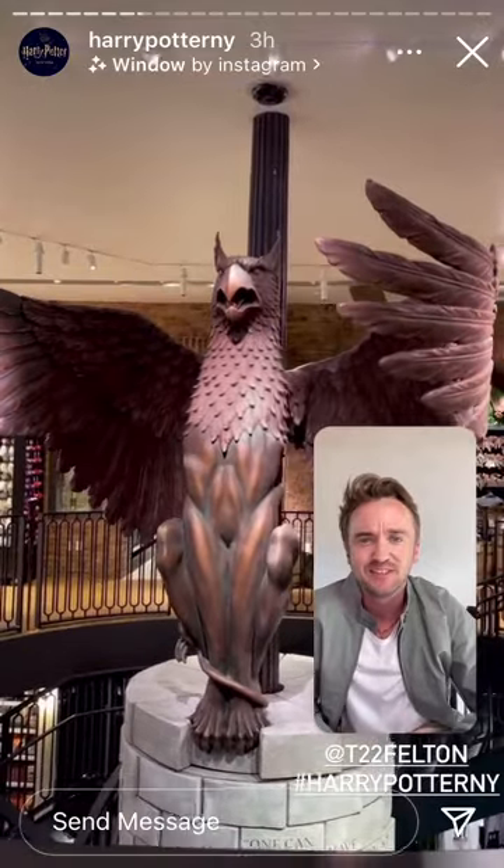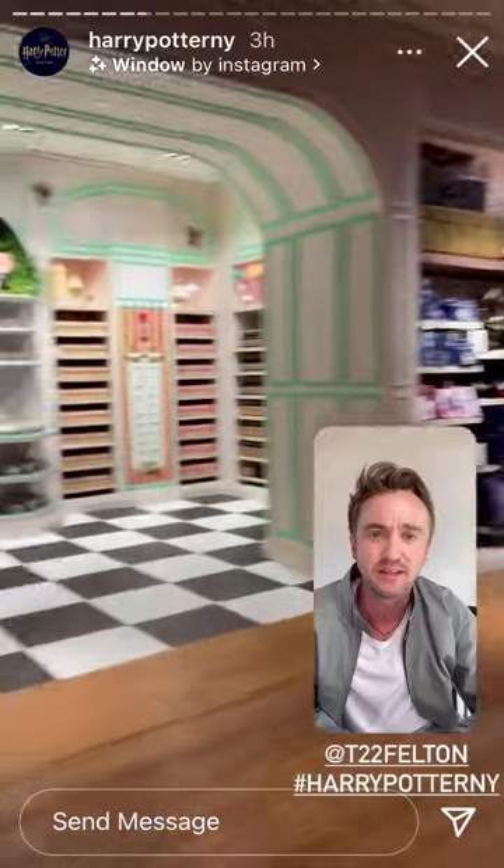Straight out of Dumbledore's office. The Atrium of Ore, I believe it's called. That looks pretty awesome.